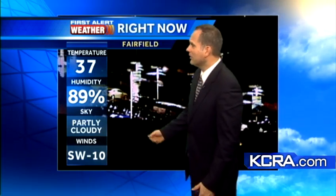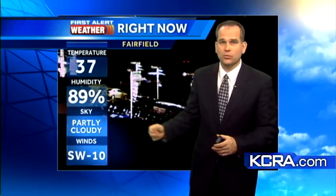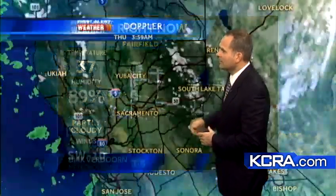Winds are currently light in Sacramento. In Fairfield, we have a southwest wind blowing at about 10 miles per hour. We do have a few clouds overhead and a current temperature of 37 degrees. It's the wind that's actually helping to keep that temperature up just a little bit, and as you can see, the flag's getting pushed around.